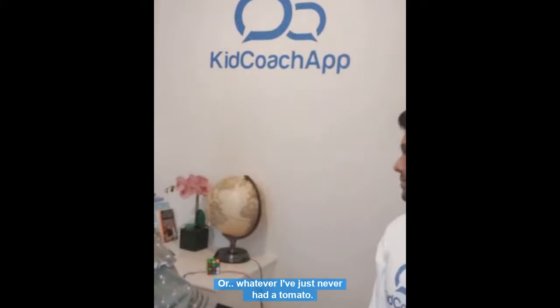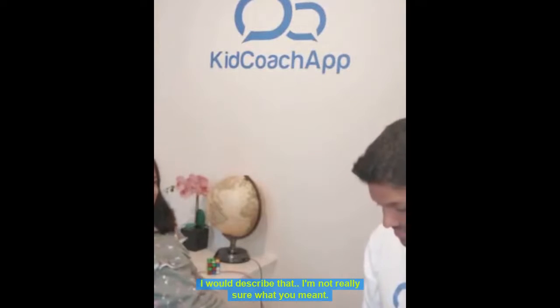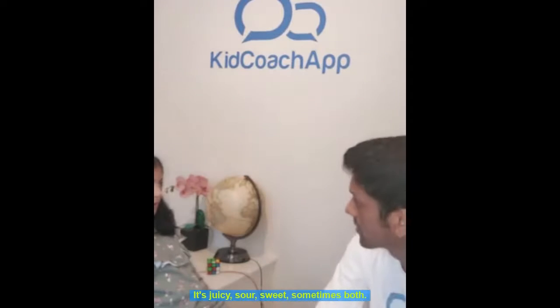Okay, very juicy. Imagine I'm some sort of alien that's never had a tomato — I've just never had a tomato. How do you describe it? I would describe that, but I'm not really sure what you know if you've never had a tomato before, never ever. And you have to describe it to me. It's juicy, sour, sweet, sometimes both.